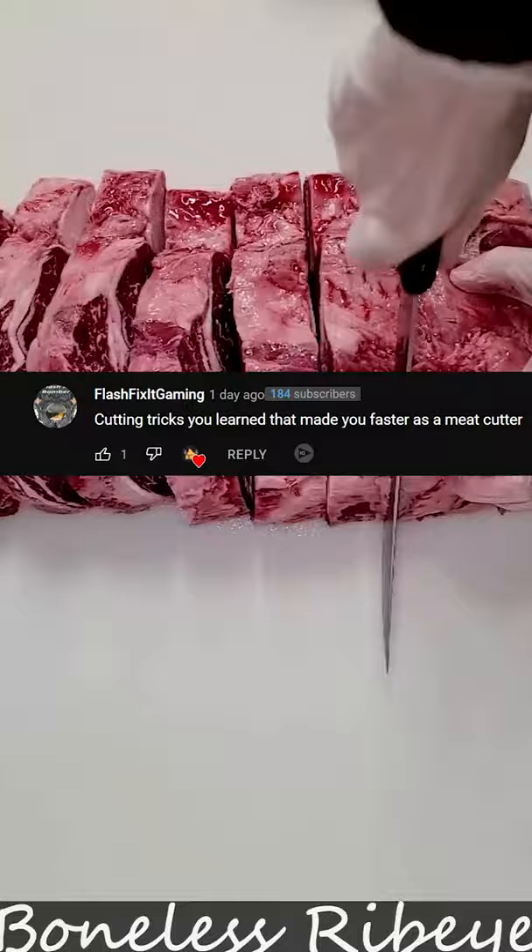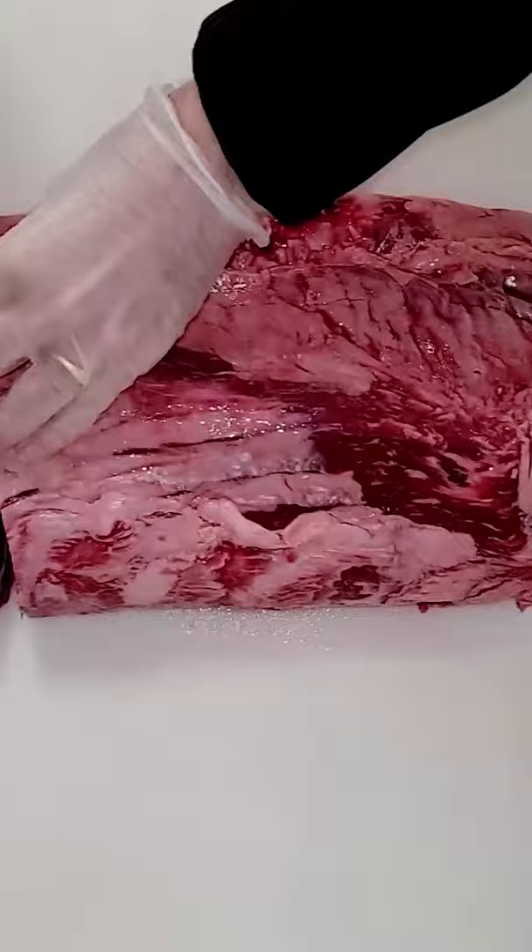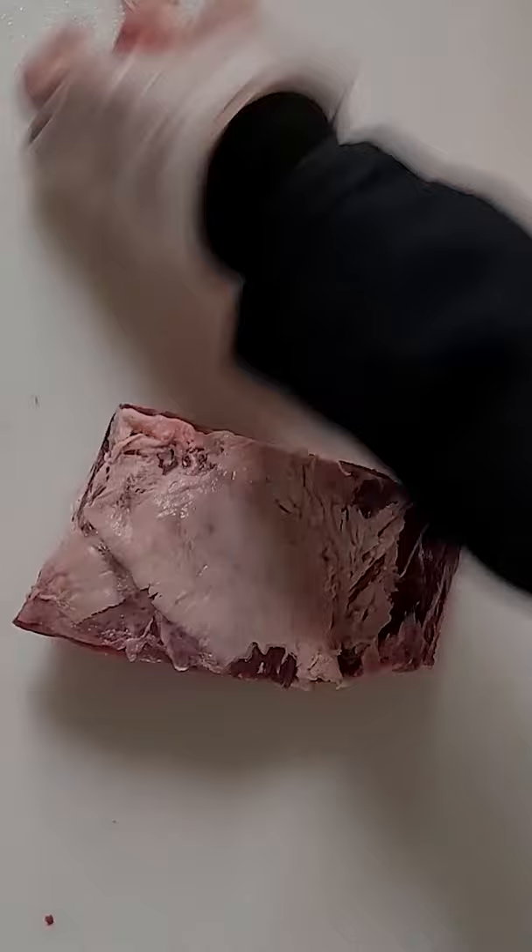You always want to show that you're eager to learn so people take the time to train you in whatever you do. You need good equipment: a sharp knife, a good steel, some good pair of shoes so you can stand for a long time, and some good breakfast to start out the day.